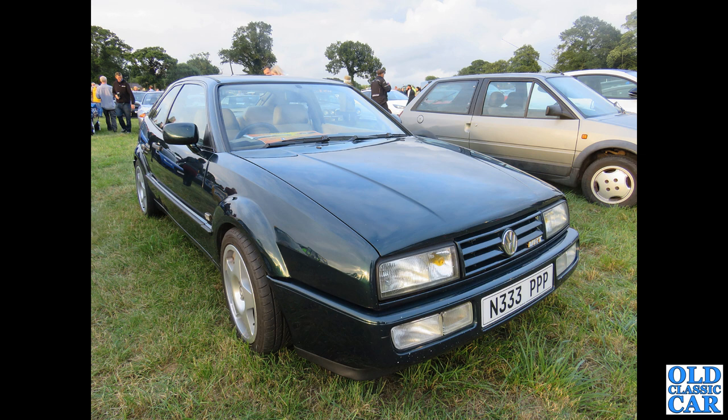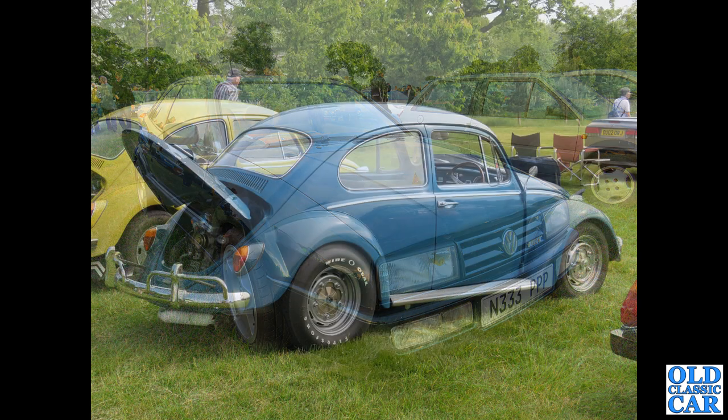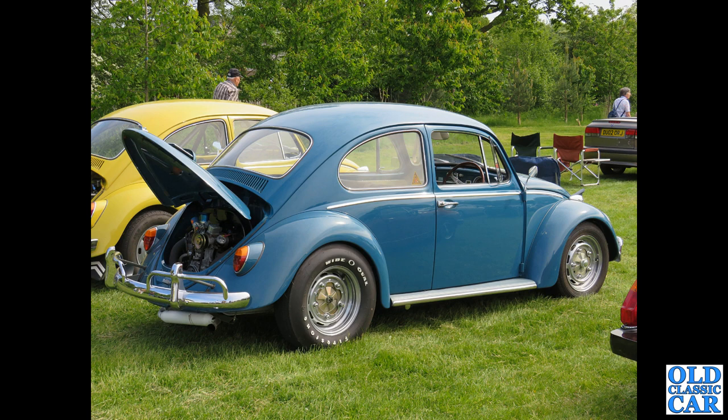This turned up at an evening meeting — it's another example of the Corrado Coupe. Have you ever had one of those? Quite a rare Citroën AX alongside it. And a very neat modified Beetle — I do like those wide wheels on the back.